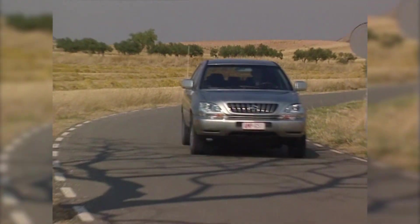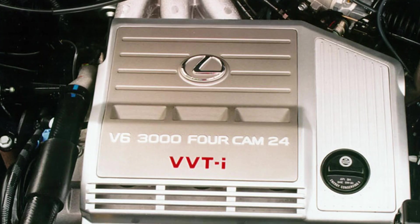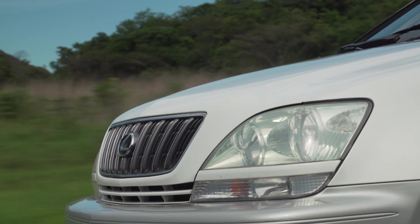With the nimbleness of a car and the usefulness of an SUV, RX quickly became a global sales success. Its V6 powertrain, available all-wheel drive system, and commendable comfort impressed buyers and media the world over.